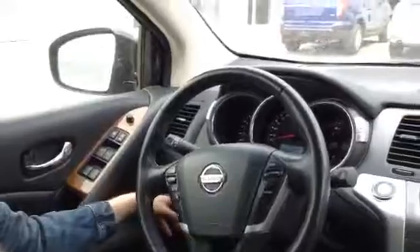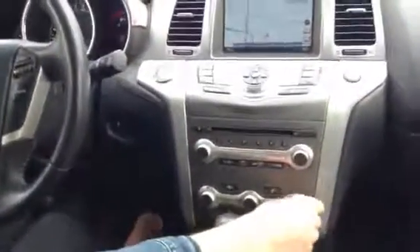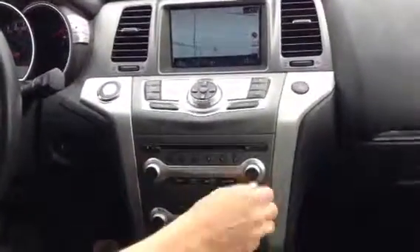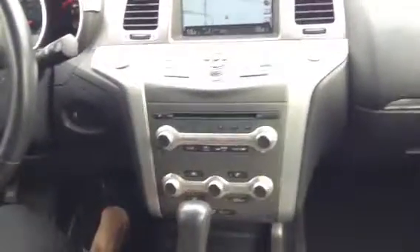You can also open up your power liftgate from the inside. Navigation on this one, backup camera — super clear, so it makes it easy to back up. You have your dual climate control, so you can adjust on just one side independently. It's super hot in here so I'm not going to set it to 18 degrees! Super fun, awesome clean vehicle. You do have your moonroof that goes all the way back.